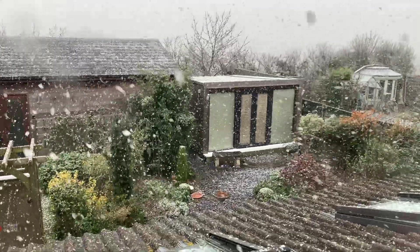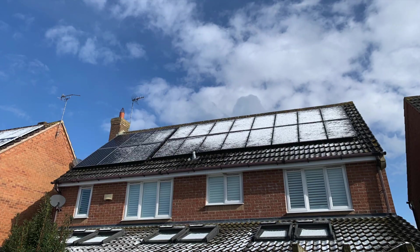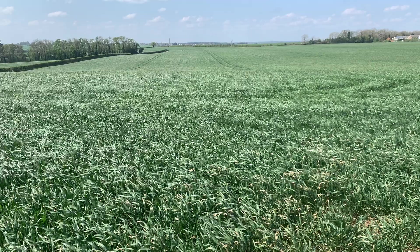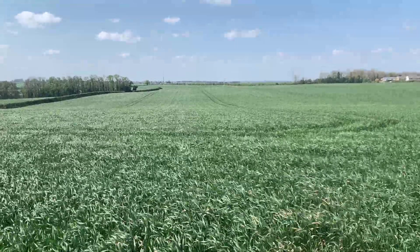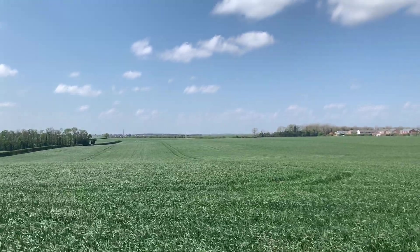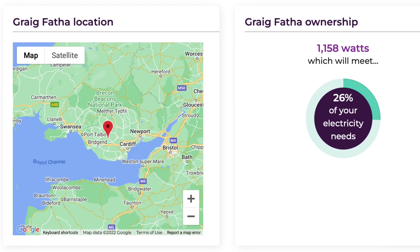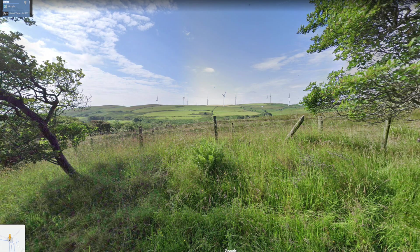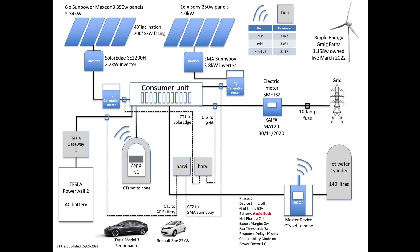Hi, John here and welcome. April was an interesting month because we moved from snow at the end of March to sunnier weather in April. Unfortunately, sunnier weather often meant less wind, which impacted our wind turbine generation on some days during the month. Yes, that's right, we own part of a wind turbine. I'll leave a link to a video about Ripple Energy and wind farm ownership. The graphic on screen is our setup at home which you can pause and review.